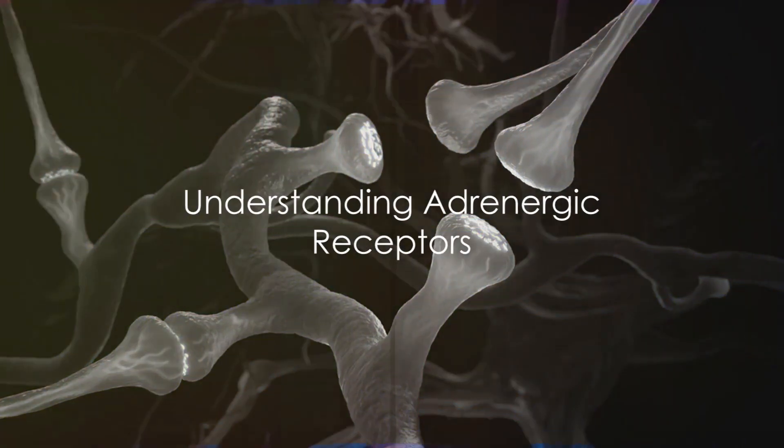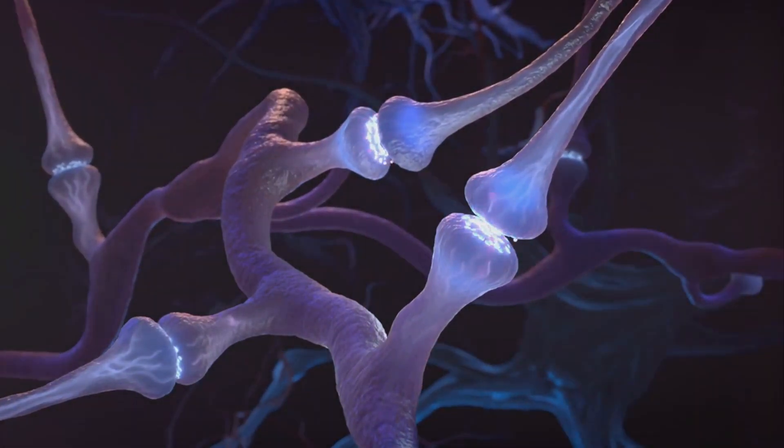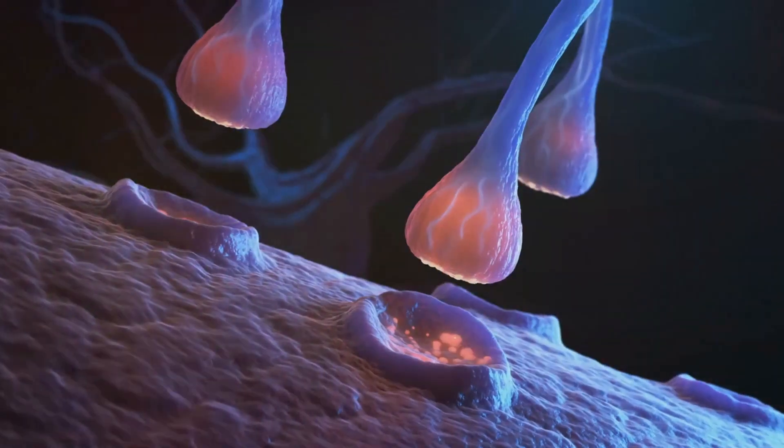So, what exactly are adrenergic receptors? To put it simply, adrenergic receptors are a type of protein found on the surface of cells. They're like the cell's own personal mailbox, receiving signals from the body and then telling the cell how to respond.